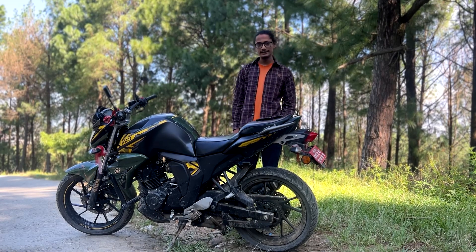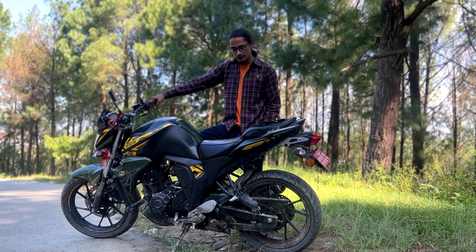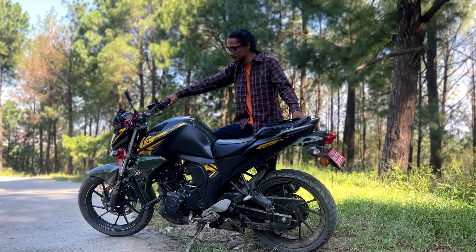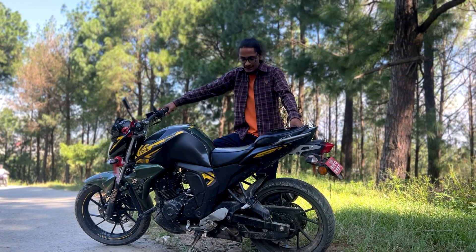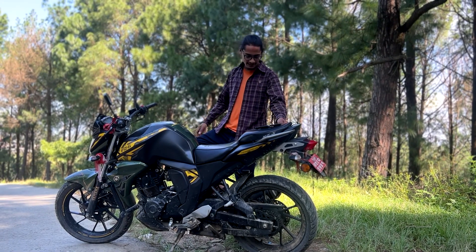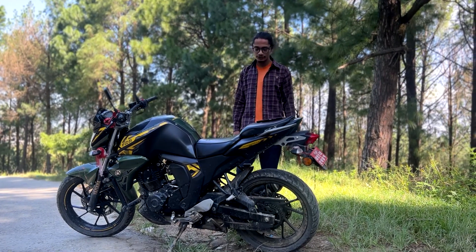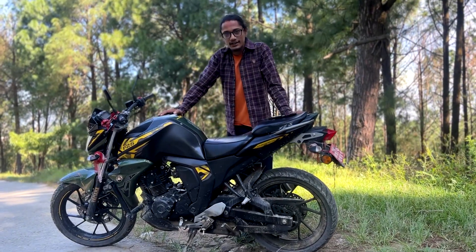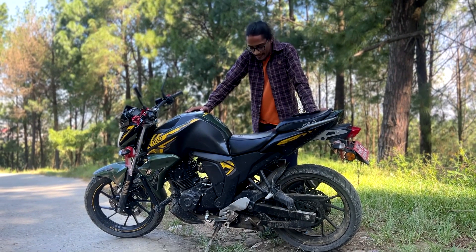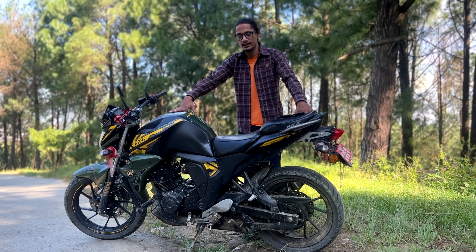This bike is really a durable motorcycle, and that matches my expectations. It is expected to last about 30,000 to 40,000 km. If you are interested in buying this motorcycle and you are a student, I think this bike is the best for you. Instead of buying a scooter or any other bike, this could be a better option for students mainly.